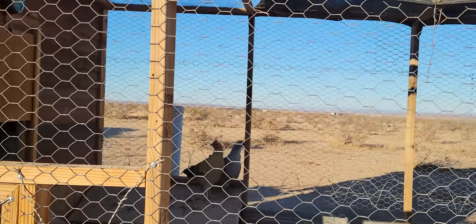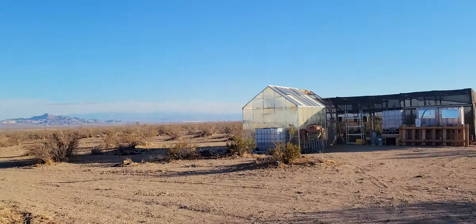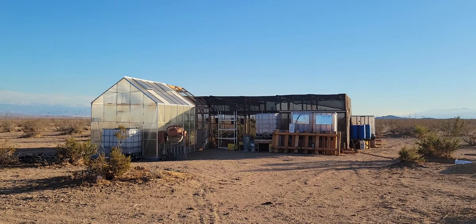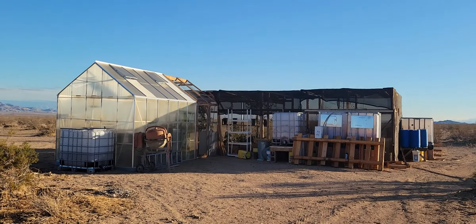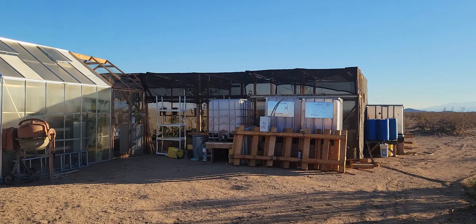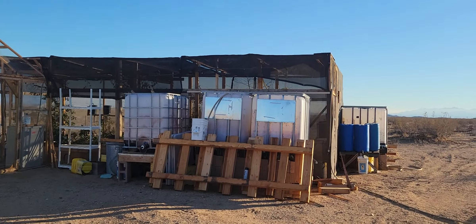They got their feed, they got their water, they're all taken care of. It did get pretty cold last night — I woke up this morning to 34 degrees Fahrenheit. I came out to check my garden house and see how things had done in there, and it looks like they're doing okay.